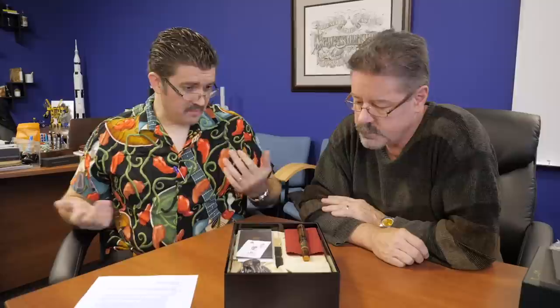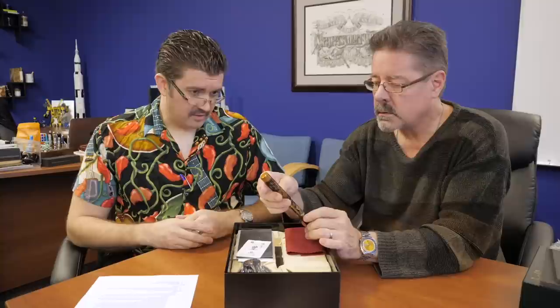Some of the techniques used on this pen are really advanced. Namiki pens can range in price quite a bit — from the Nippon Art line in the $700–$800 range up to close to $10,000 for this pen. A lot of that has to do with the amount of time it takes, the techniques used, the difficulty of those techniques, and how much artwork covers the pen. And this thing is just covered with really advanced techniques.